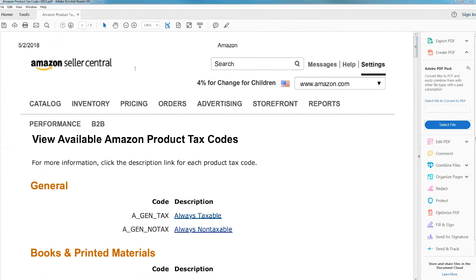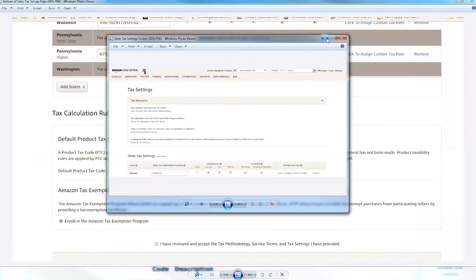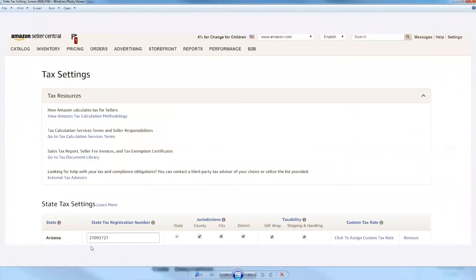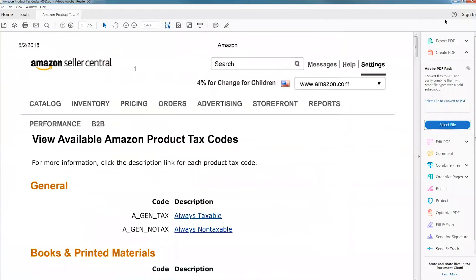In the tax calculation rules section, you check boxes for whether you're an exempt person or defaulting to the generic tax code. In the Amazon tax settings, you notate your state ID number and the jurisdictions where you want Amazon to calculate tax — including gift wrapping, shipping, and handling. Most questions I hear about this are directed to Amazon because they're outside of Avalara's scope of compliance.